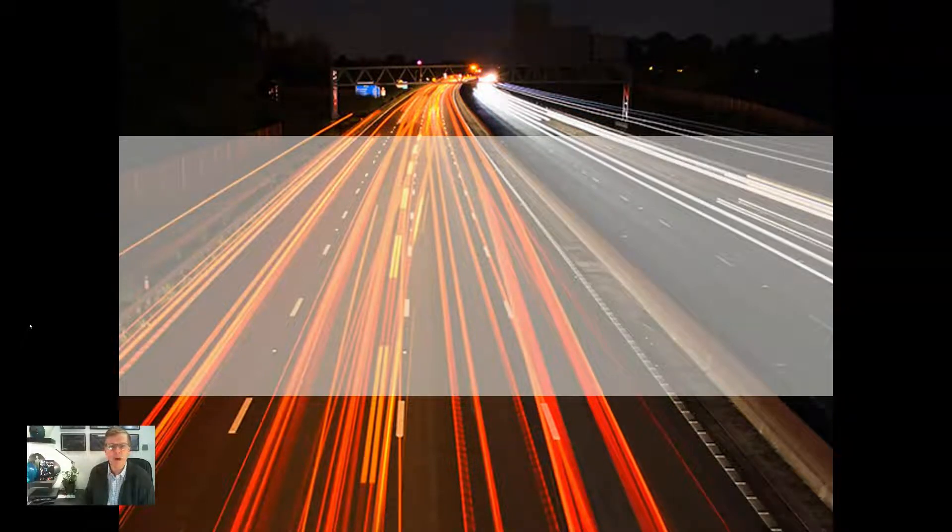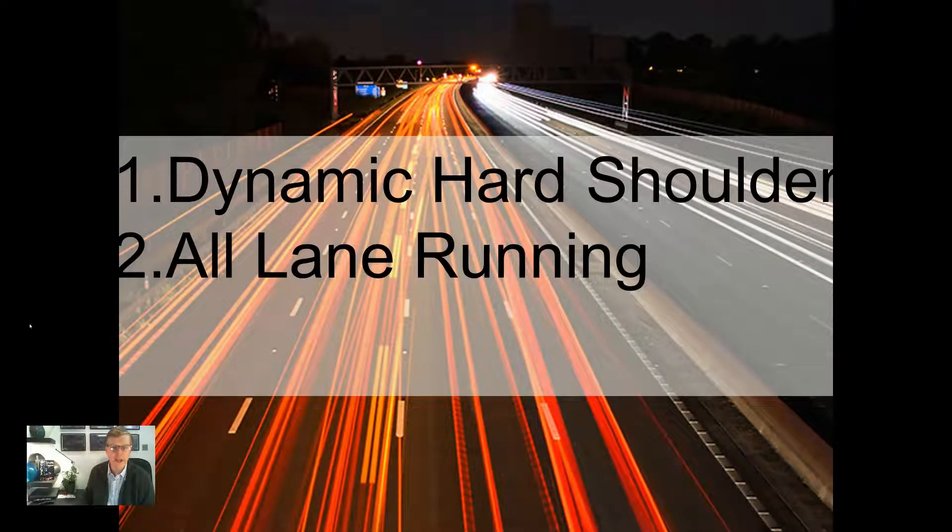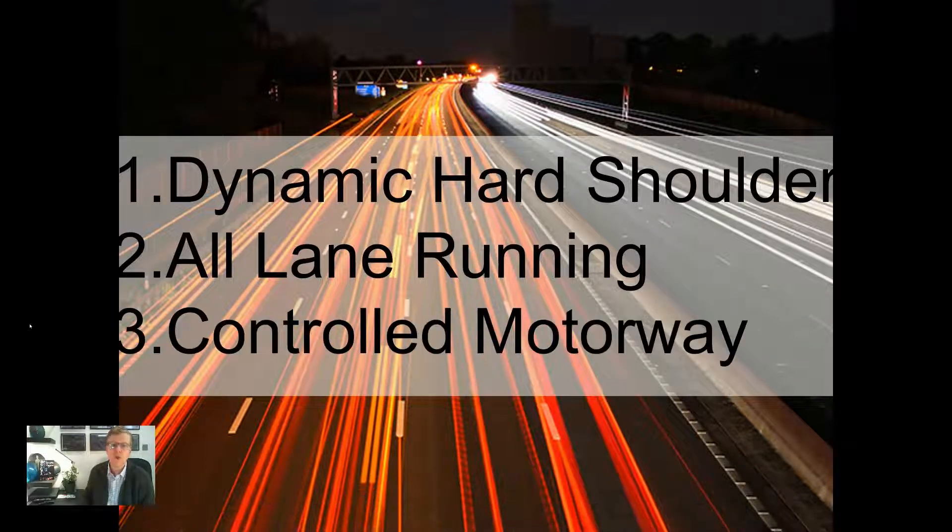Currently in the UK, there are three variants of smart motorways. The original version made use of extra capacity of the hard shoulder during times of congestion or incidents, referred to as dynamic hard shoulder. All lane running, ALR, where the hard shoulder is replaced with a lane of traffic and emergency refuge areas are provided for breakdowns. Controlled motorways, CM, which use technology to actively manage traffic but retain a hard shoulder.